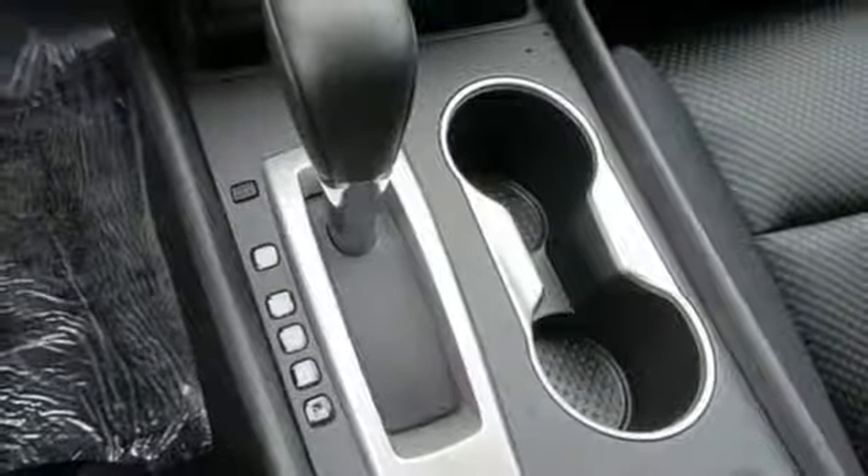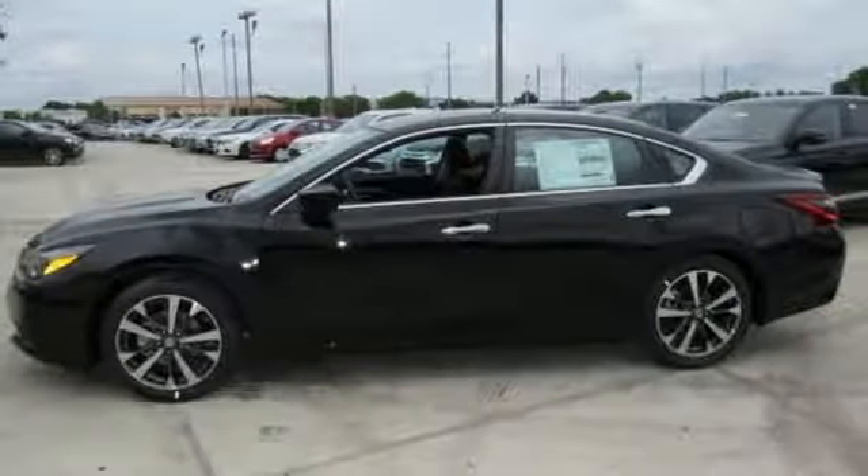This Altima will make every ride more enjoyable. Make sure to stop in for a test drive.